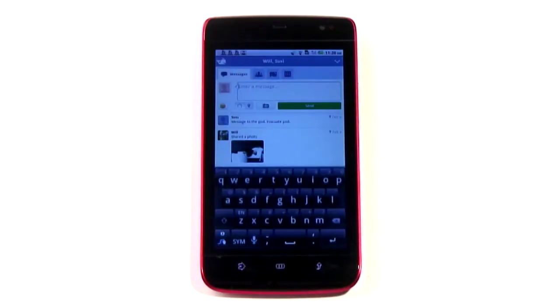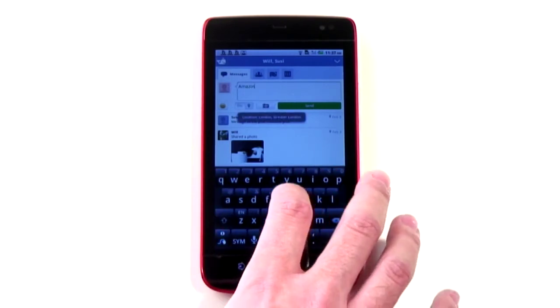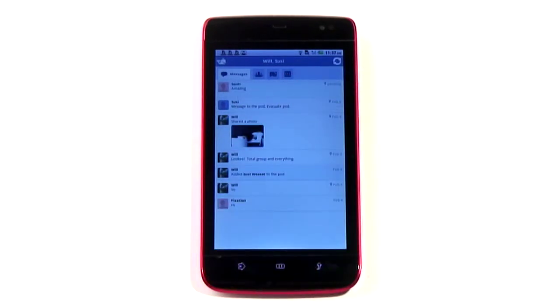The key to Beluga's success is its slickness. All messages are grouped together in pods. Add people to a pod and then you can just type directly into it, and everyone in there will get the message pushed to their phone.